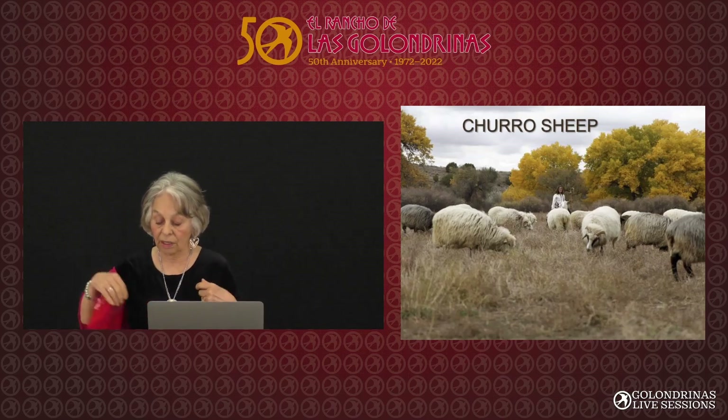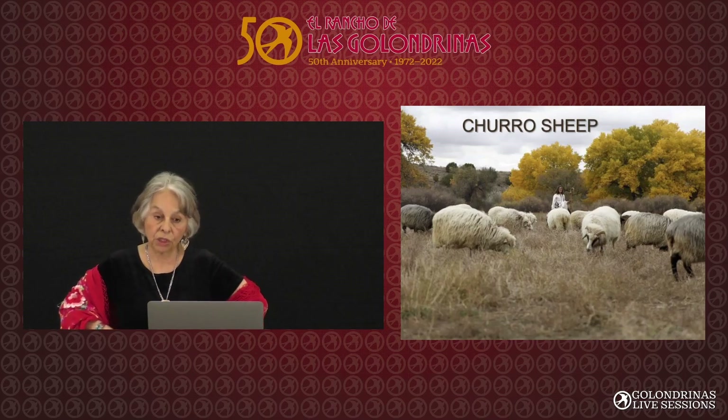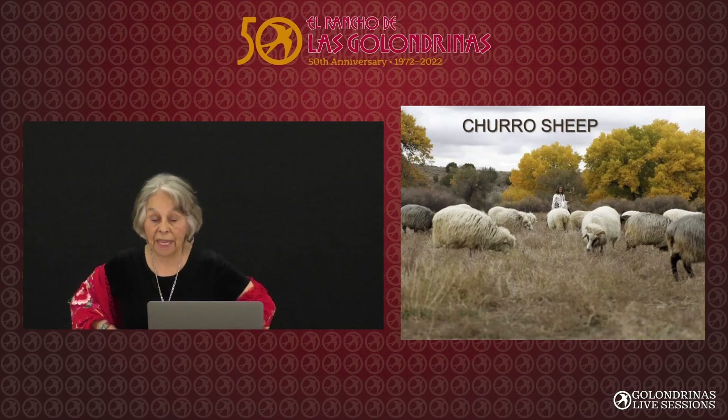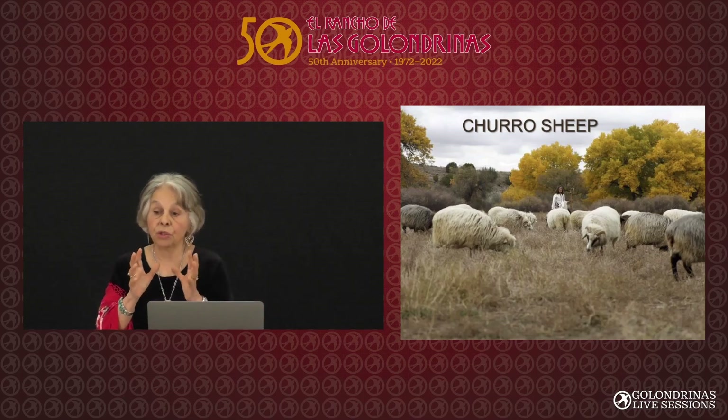Dr. Lyle McNeil from Fort Wingate, Arizona, along with some other people, started the Navajo Churro Sheep Association. We're very thankful to our brothers and sisters, the Native Americans, because when the US government came, they decimated the sheep herds. The indigenous people were very smart, and they hid them — and that's why we still have the remnants of the Churro sheep.